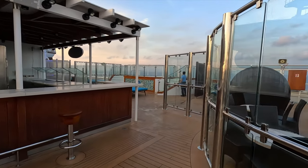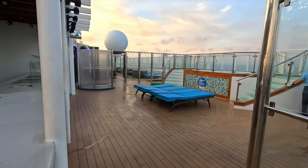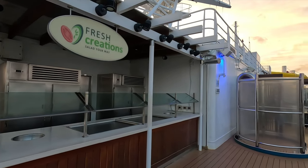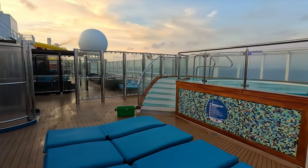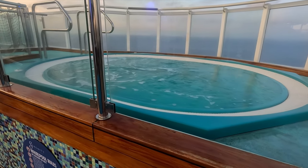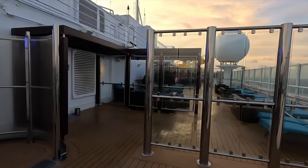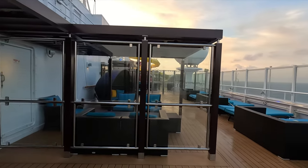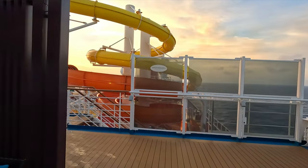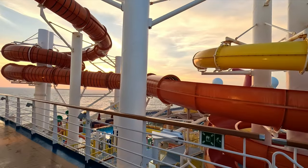If you're looking for lunch while you're up at the Serenity bar, they have Fresh Creations on the left-hand side where they'll make you a salad — complimentary with your cruise fare. On the right-hand side is the matching hot tub. We'll head on down this side of the ship; it's basically the same as the other side. That's about it for the Serenity area. Let's head on down to deck 14.